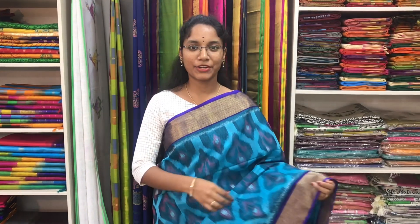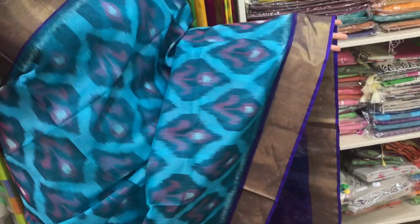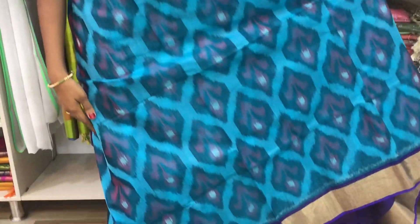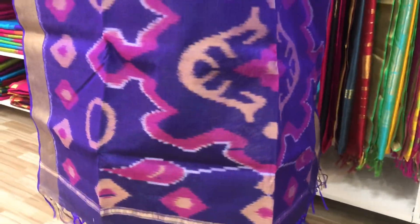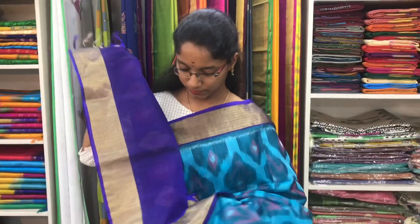Saree number 2 is a cotton silk ikat saree in copper sulphide blue and violet combination. The zari border is on both sides of the saree. The ikat pattern is all over the saree. The ikat pallu is in violet colour. And a plain violet blouse. Price of the saree is 3700.